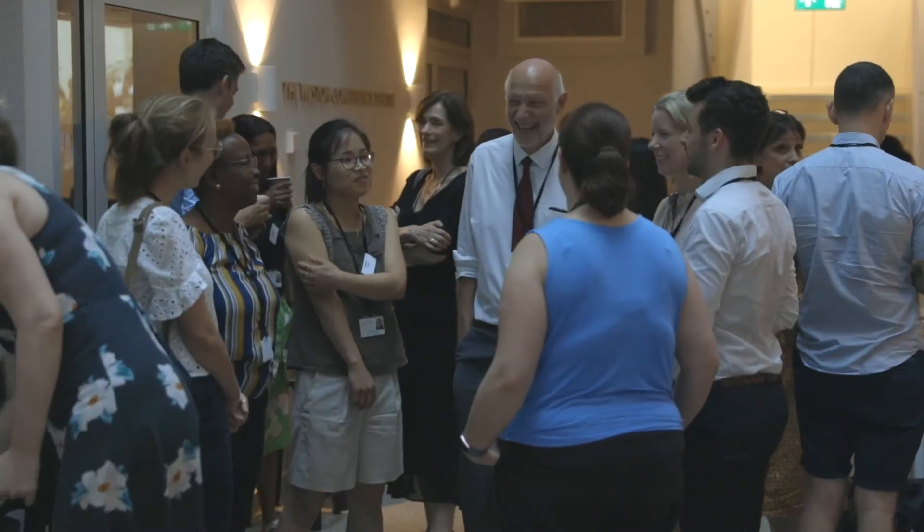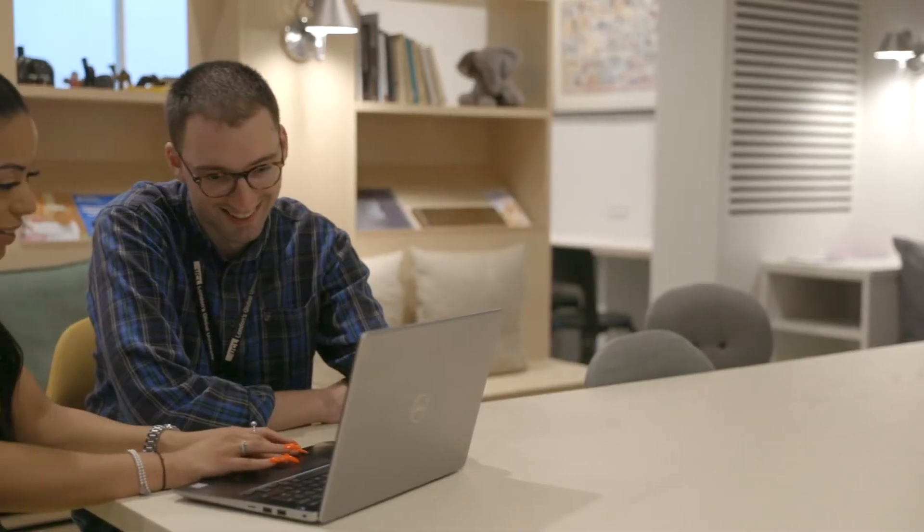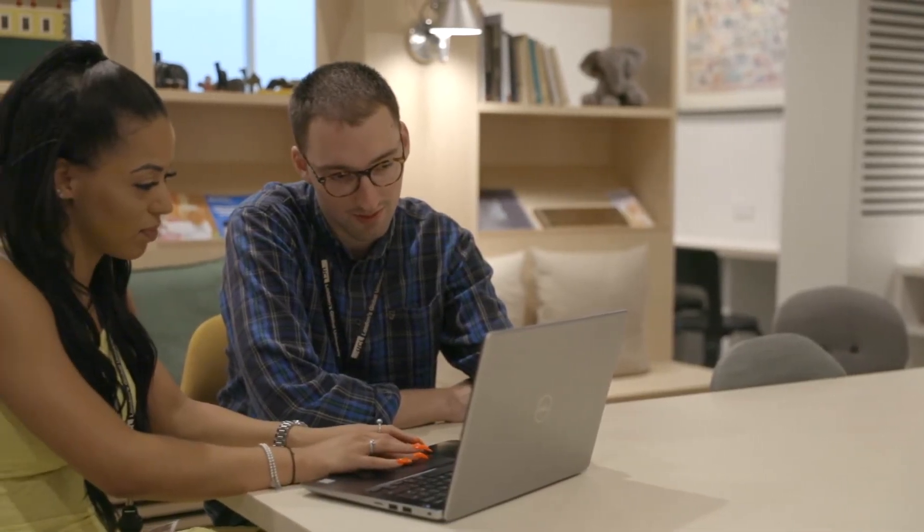In the first year, students attend a mixture of lectures, seminars, and practical workshops to develop theoretical, research, and clinical skills. In the second year, students attend a clinical placement for three days a week, which is supervised by an experienced clinician within the service. They also attend lectures and seminars throughout the second year at the Anna Freud Centre and continue to work on their research project throughout the second year.